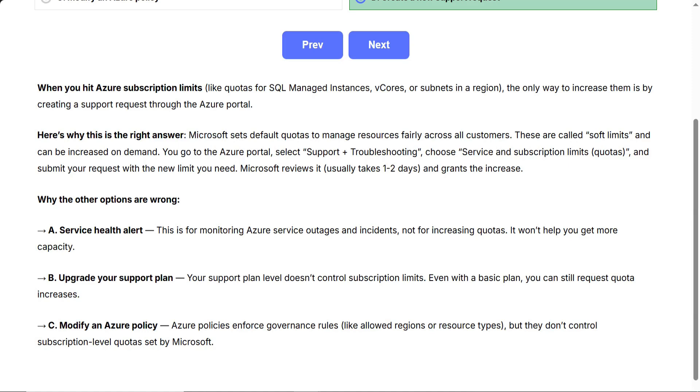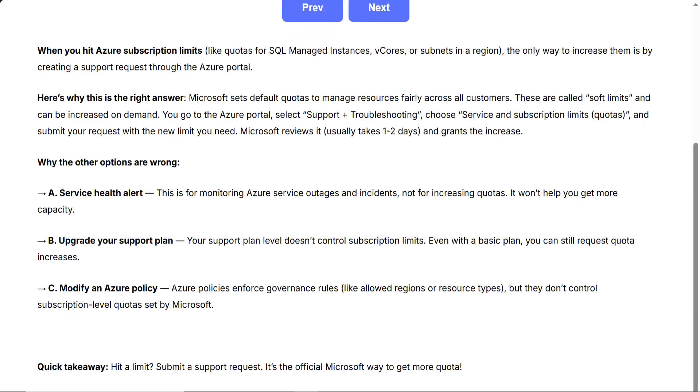Why the other options are wrong. A, service health alert — this is for monitoring Azure service outages and incidents, not for increasing quotas; it won't help you get more capacity. B, upgrade your support plan — your support plan level doesn't control subscription limits; even with a basic plan you can still request quota increases. C, modify an Azure policy — Azure policies enforce governance rules like allowed regions or resource types, but they don't control subscription-level quotas set by Microsoft. Quick takeaway: hit a limit? Submit a support request. It's the official Microsoft way to get more quota.